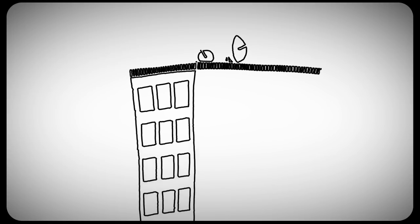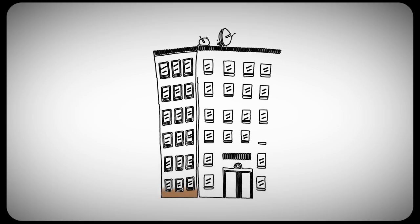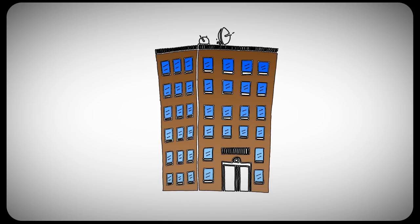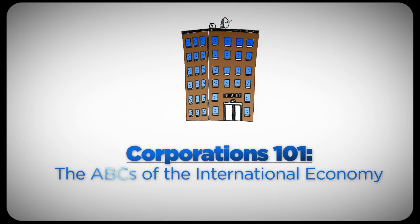There's a lot of talk about the role of corporations in our economy, but no one takes the time to explain how they work and what that means for you and me. This series, Corporations 101, does just that. Today we'll cover how U.S. companies operate in the international economy.